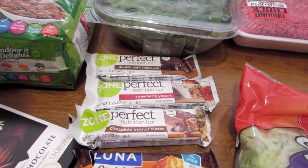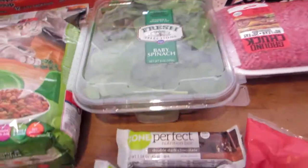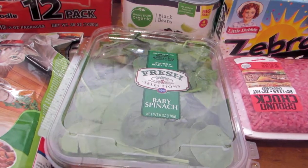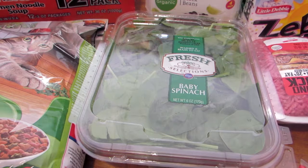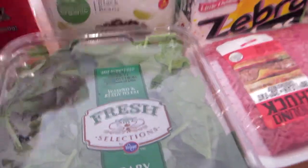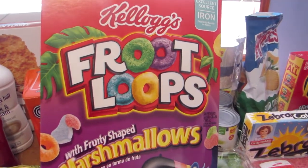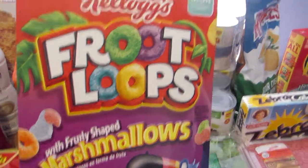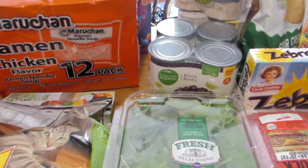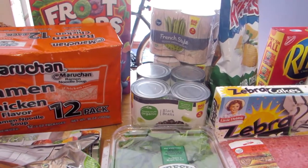I found out that I am low on iron and anemic, so I purchased some more spinach. I didn't get the organic this time — it just doesn't last long enough. The spinach was $2.99. My husband saw these and wanted to try them, thought maybe the kids would enjoy them — it's the new Froot Loops with fruity shaped marshmallows, which also says it's an excellent source of iron, so I might enjoy some as well. Those Froot Loops were $2.69, with 60 cents savings — normally $3.29.